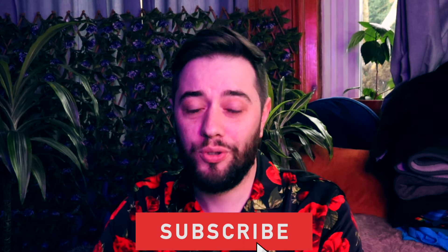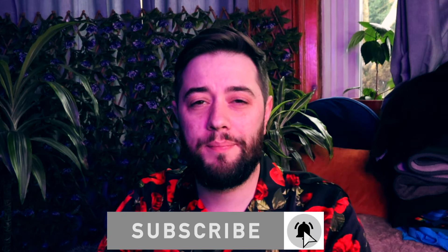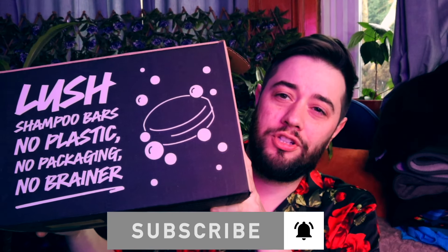Hey guys, welcome back to a brand new video and it's Valentine's Day, so let's get into it. We got a big old box sent from Lush to showcase some of the Valentine's Day range. That's new, fun and flirty coming at you right now, full to the brim of all these fun little deliciousnesses in here.